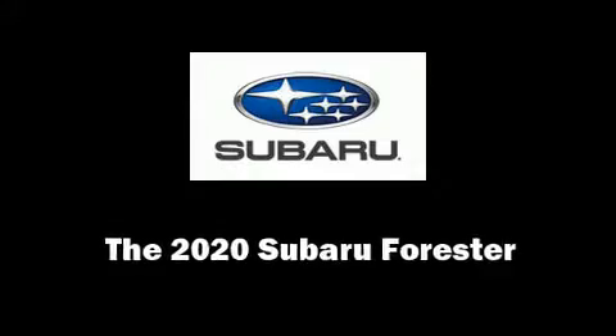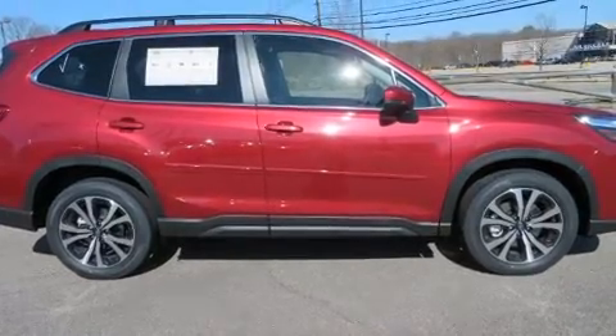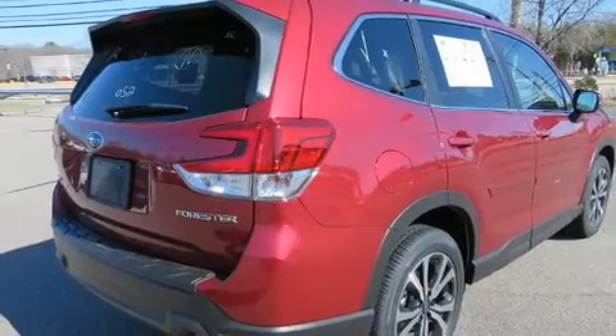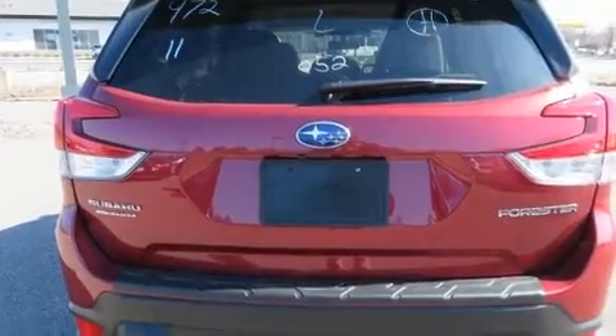You can expect a lot from the 2020 Subaru Forester. Under the hood, you'll find a four-cylinder engine with more than 170 horsepower. And for added security, Dynamic Stability Control supplements the drivetrain.